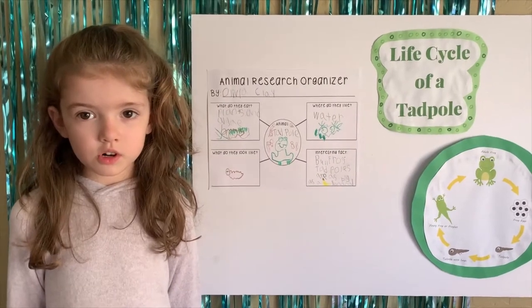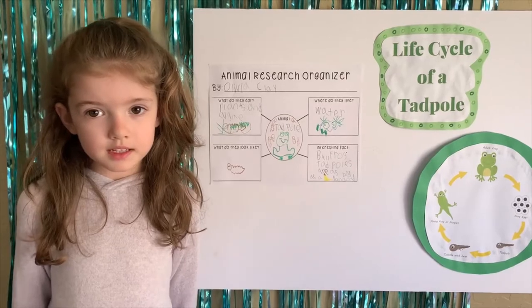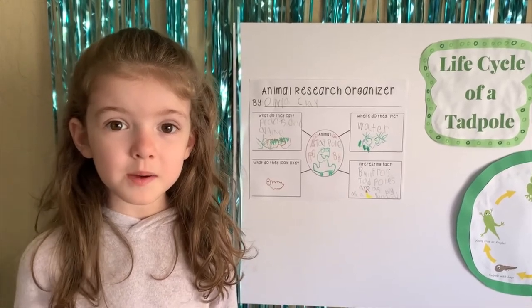Most tadpoles are herbivores and like to eat plants and algae. Fun fact! Bullfrog tadpoles can grow as long as a banana!